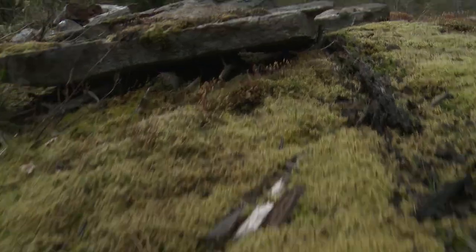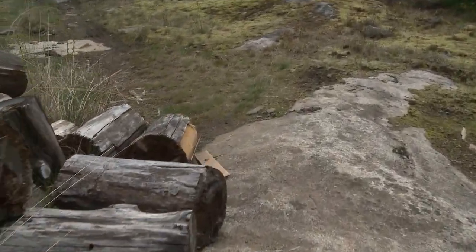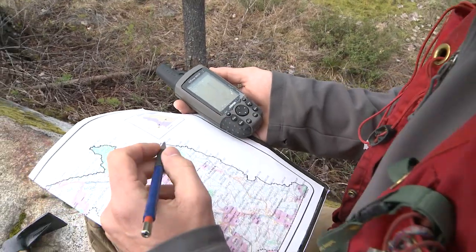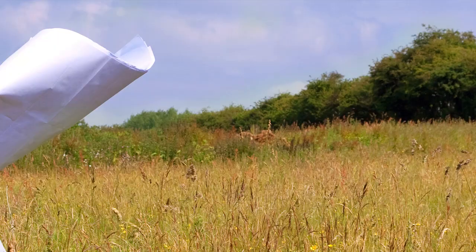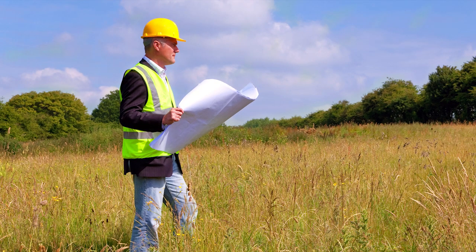A typical day in the field begins with planning and research into the background, and once we're out on the ground, it's really just walking around, covering as much ground as you can and making observations, collecting rock samples to send to a laboratory for analysis, drawing up geologic maps of what we see, and gathering as much information as you can in the field, so that in the office you're using all of that field data to interpret and write up reports for others to understand your findings and make decisions on further work.